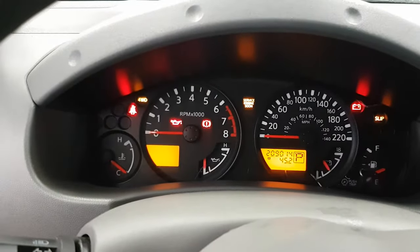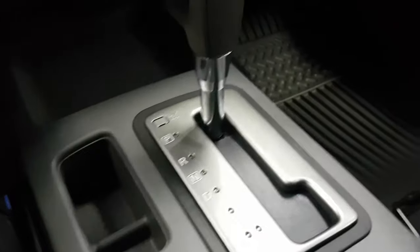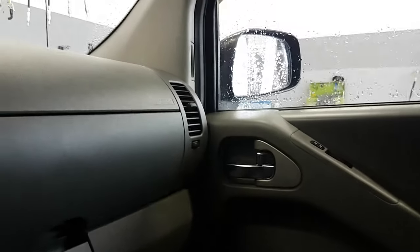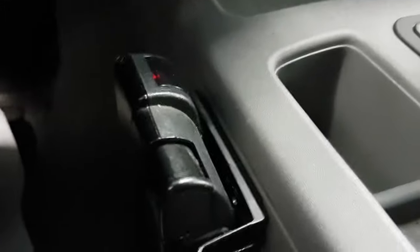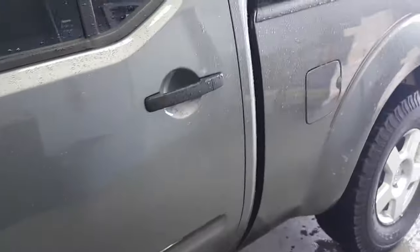Trailer brake controller, automatic transmission. There's your four-wheel drive, trailer brake controller, air window defrost.